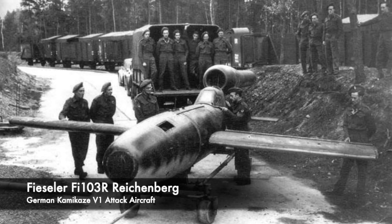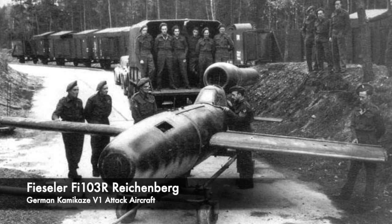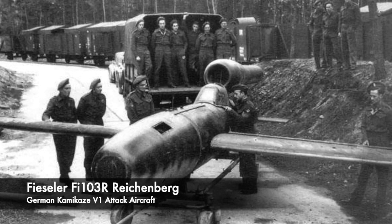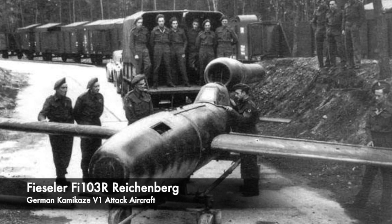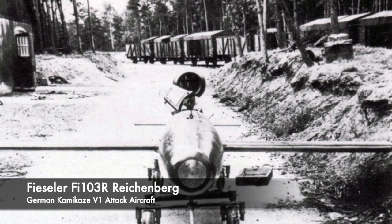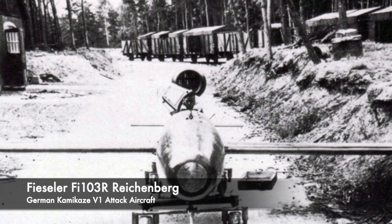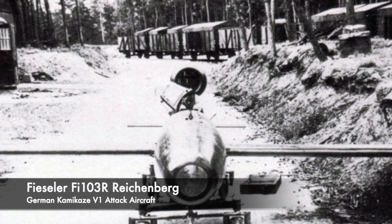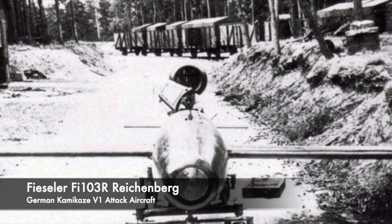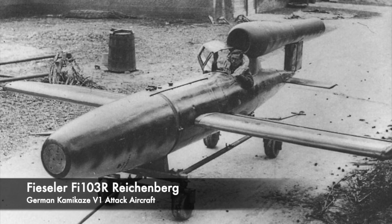This version of the V1 was adapted so that a pilot could control the rocket and guide the bomb towards a target. The Fieseler Fi-103 during attacks would have resulted in the death of the pilot, or possibly the pilot could have parachuted down. These attacks were to be carried out by the Leonidas squadron, a unit formed for the purpose of flying the manned V1 bomb. All members were required to sign a declaration, and it was required by all members to do so.